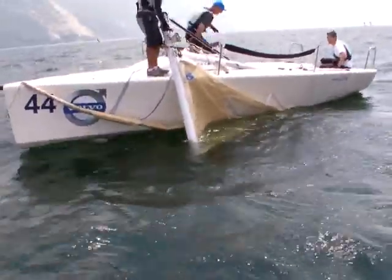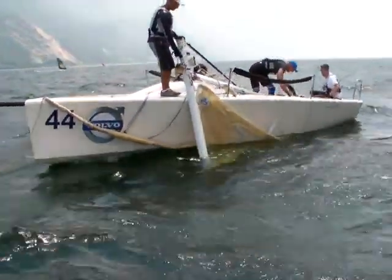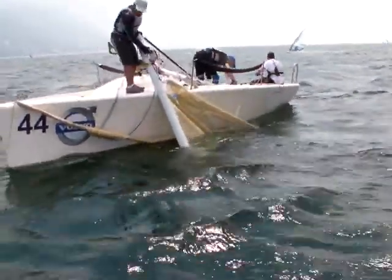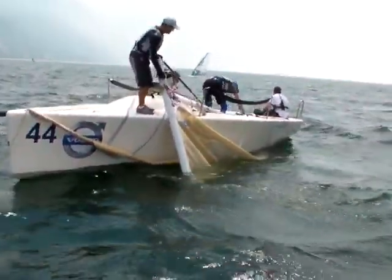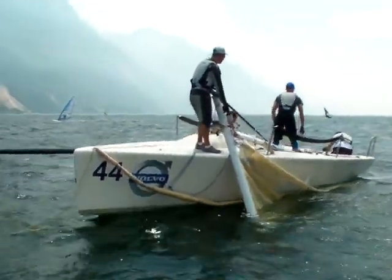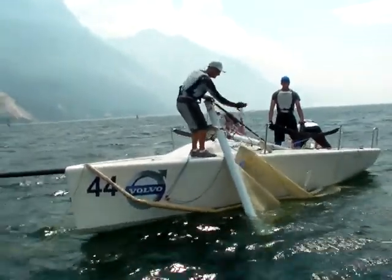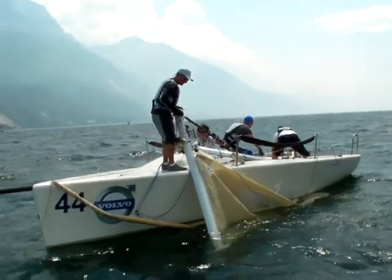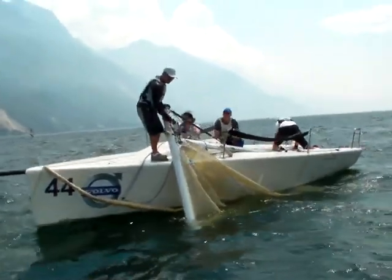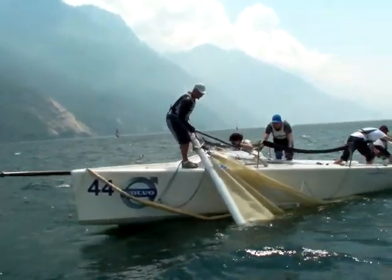Which is kind of bizarre, because usually it'll break either at the spreaders or at the boom. Maybe they lost a shroud. If you look to starboard, there's only one shroud — I think there's only one shroud on starboard. Which would explain it — if they lost their inner or lower shroud, that might just put so much bend in the lower mast it snapped right there.